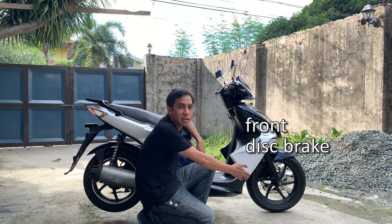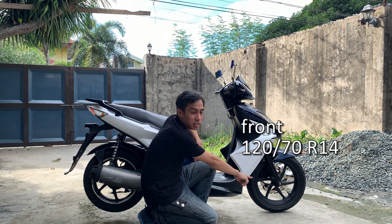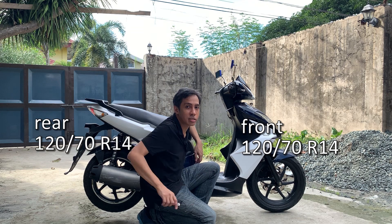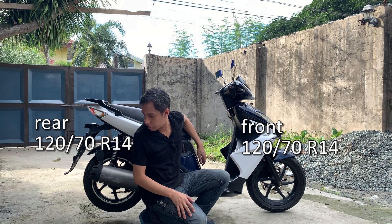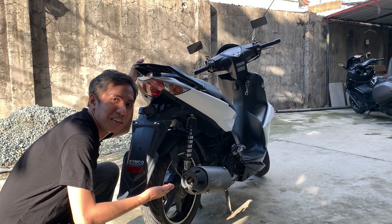Kakaiba! Front disc brake — maganda — and rear drum brake. Sapatos sa harap, 120/70 R14. Sa likod, ganun din, 120/70 R14. Dual shock siya, both front and rear.